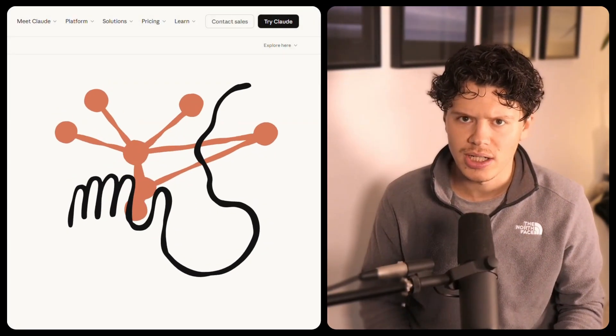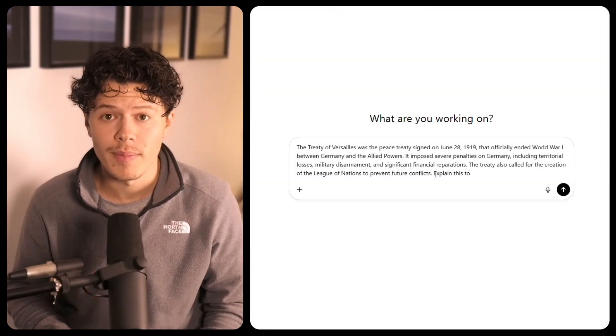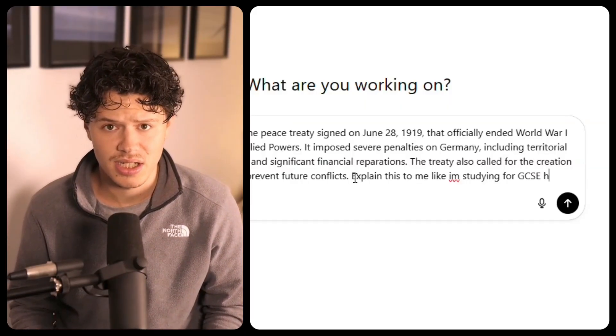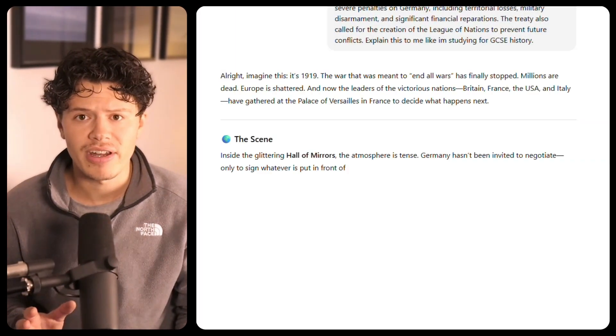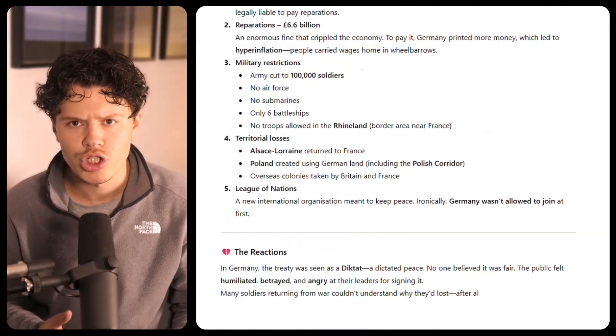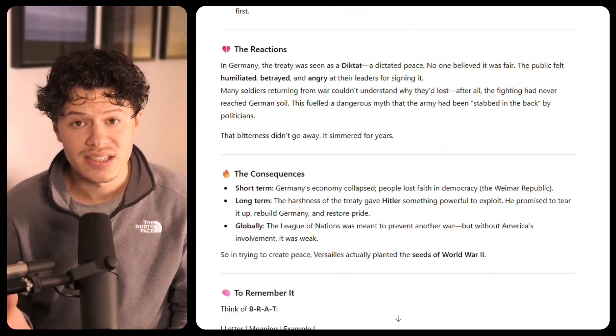Let's start with something simple: understanding. AI tools like ChatGPT or Claude aren't magic, but they are good at taking complicated information and making it human. You can feed in a whole paragraph about the Treaty of Versailles and ask, 'Explain this to me like I'm studying for GCSE history.' And suddenly you're not just staring at names and dates — you're seeing the story, the causes, the consequences, the emotions, the politics, in a way that sticks.